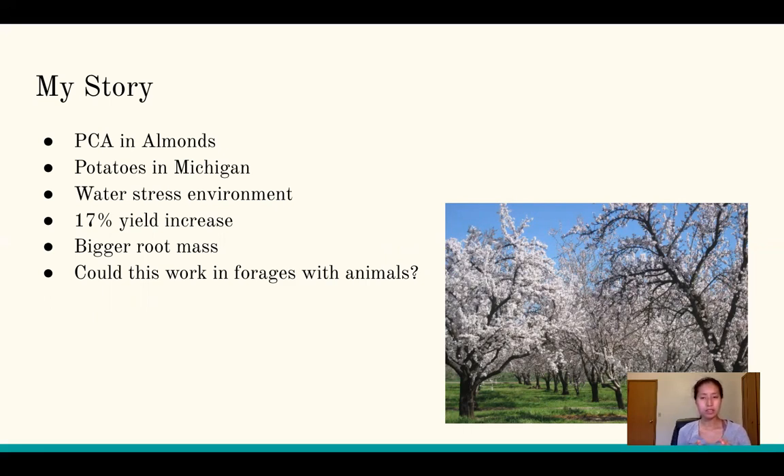In both situations I've had to deal with water stress. In California it was drought stress and salt issues. In Michigan I'm dealing with a longer growing season — potatoes in comparison to the rest of the world take about 90 days out west, but here we have to make it work twice as long.